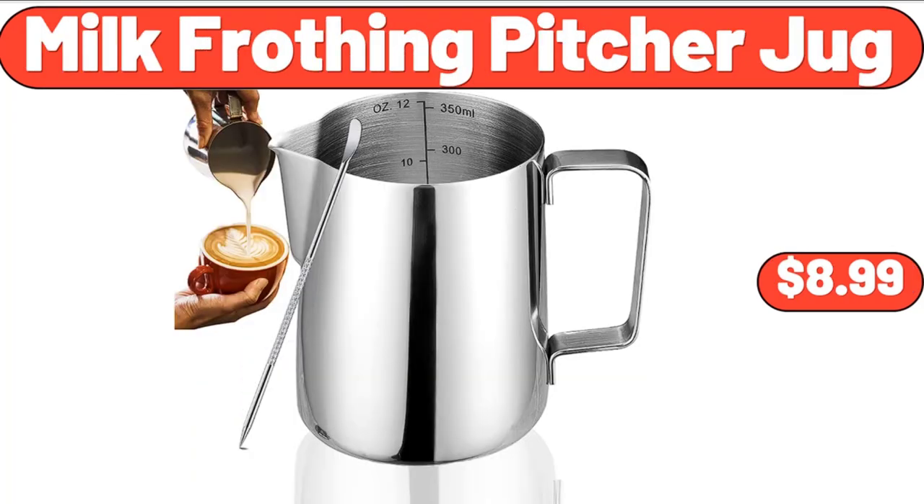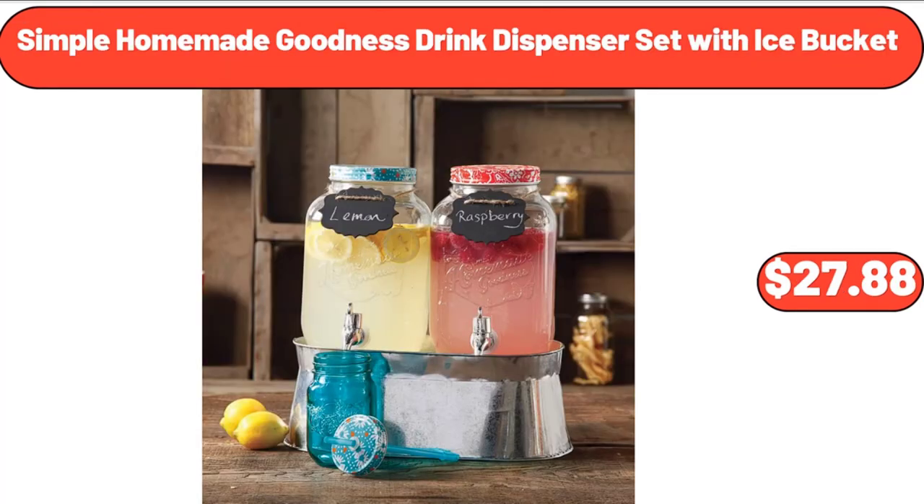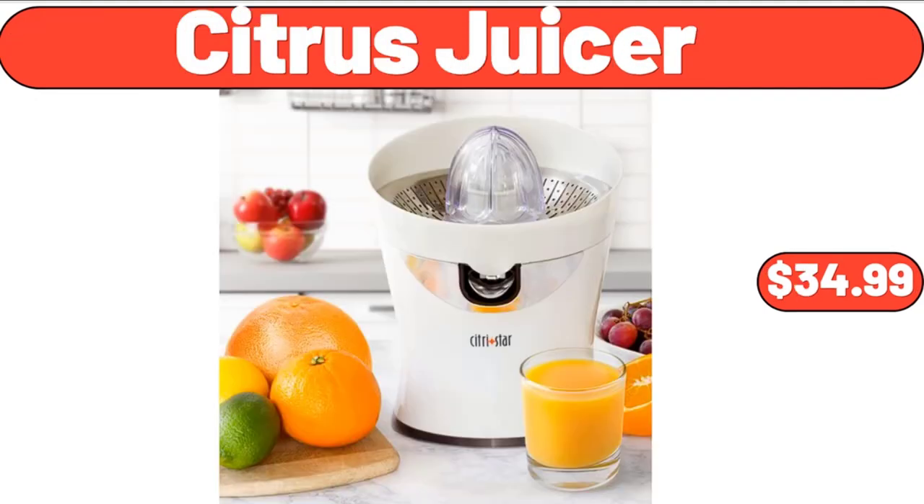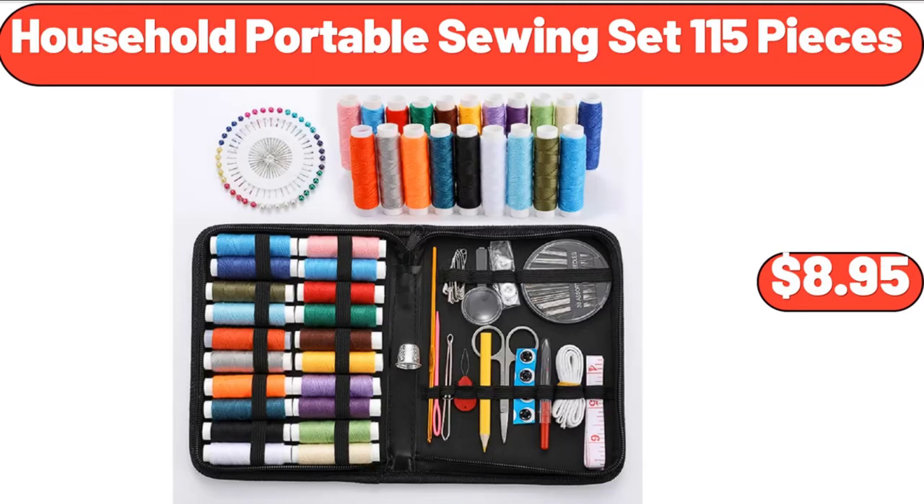Milk frothing pitcher jug, $8.99. Simple homemade goodness drink dispenser set with ice bucket, $27.88. 2-tier lazy susan turntable organizer, $24.99. Citrus juicer, $34.99.